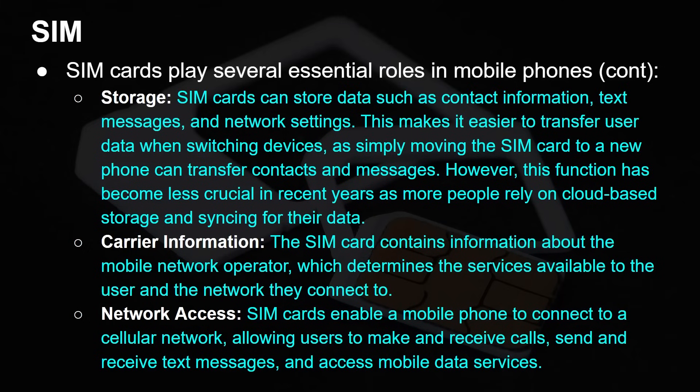It also provides some storage. SIM cards can store data such as contact information, text messages, and network settings, which makes it easier to transfer user data when switching devices. You take out the SIM card and put it in the new phone — before the days of Google Photos and Google Contacts, you'd hope that all your contacts were on there. It also has carrier information about the mobile operator, so the card comes from the network operator itself. And it enables a mobile phone to connect to the cellular network and make and receive calls, because it provides the access information needed.